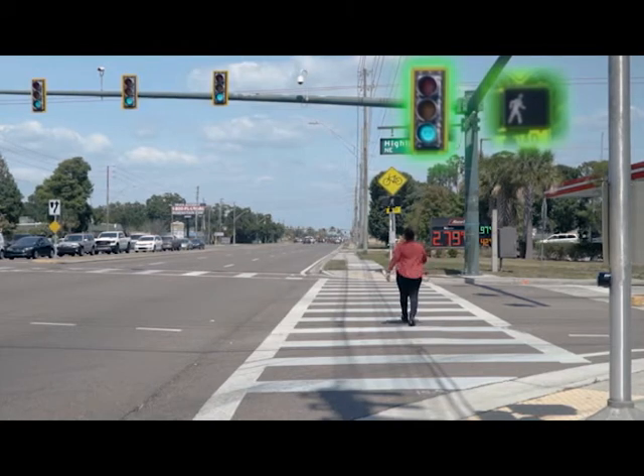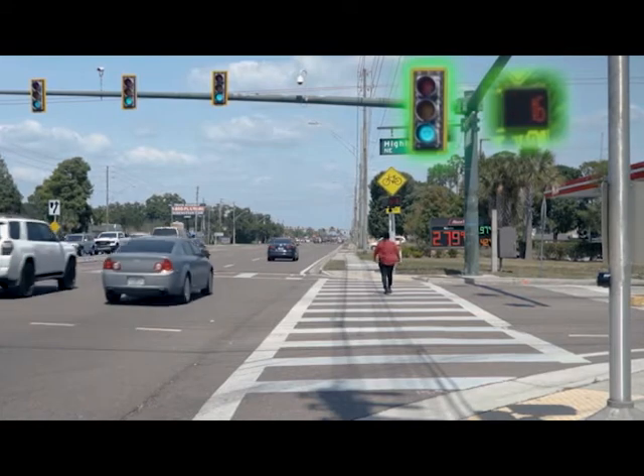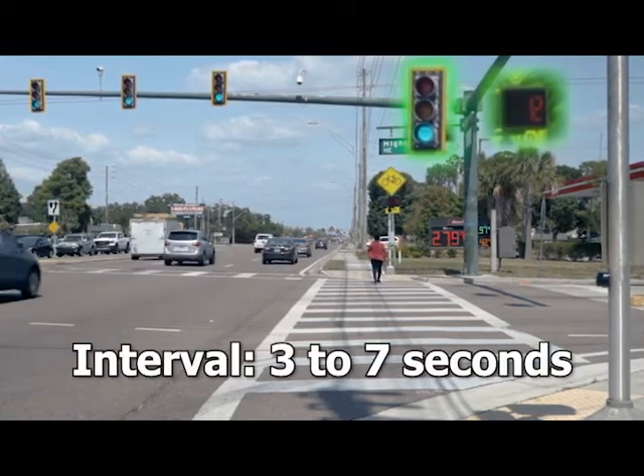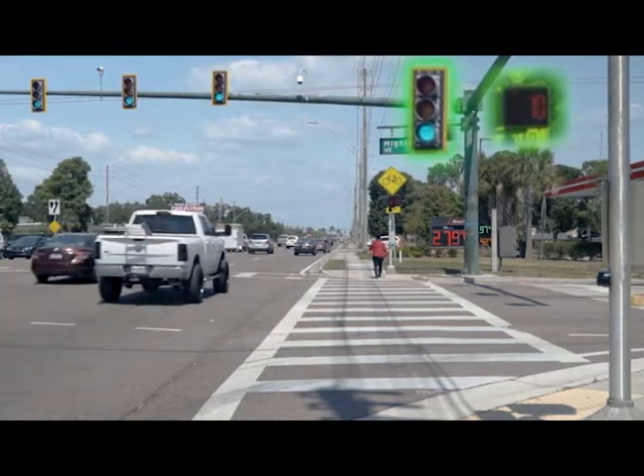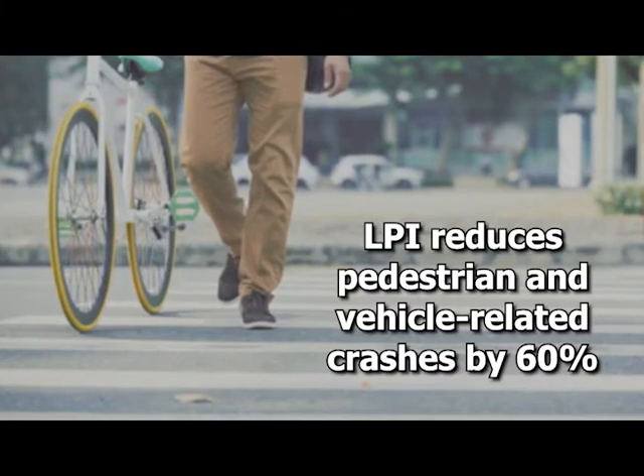This places the pedestrian in the field of view of waiting motorists and reduces the likelihood of conflicts. The interval is typically 3 to 7 seconds, as determined by the responsible agency. The leading pedestrian interval has shown to reduce conflicts and crashes of vehicles with pedestrians by as much as 60%.